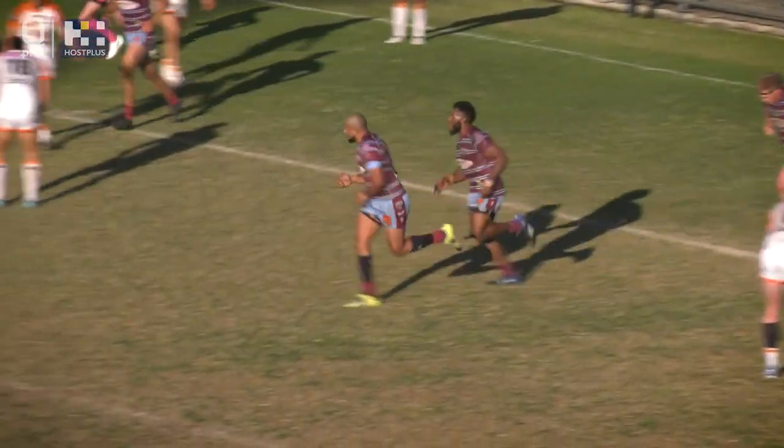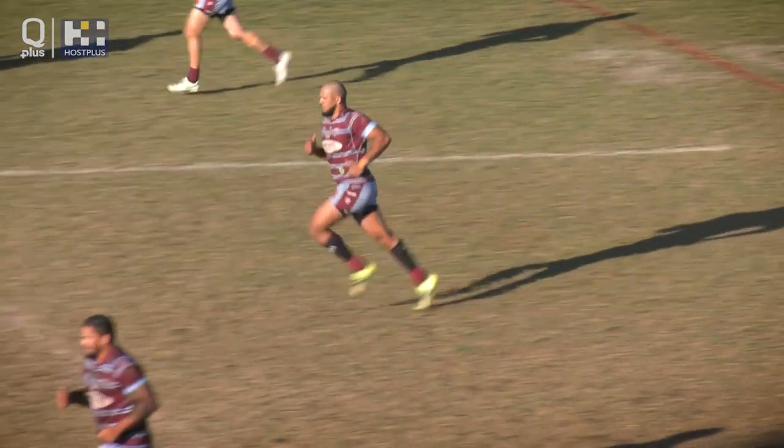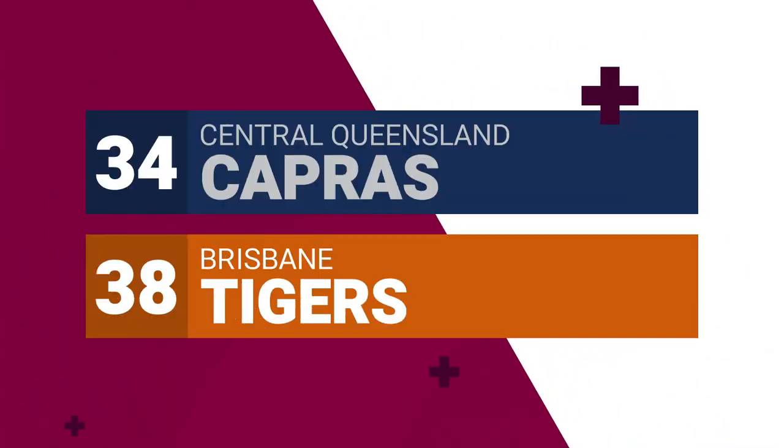But in the end, the Tigers did enough to hold on and move into their Hostplus Cup top eight. The Tigers winning 38 points to 34. Peter Basaldas, Queensland Rugby League.